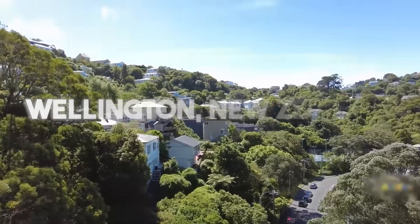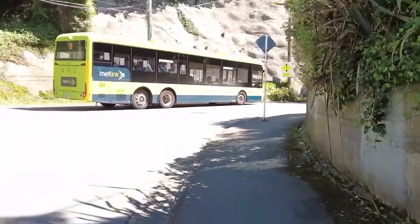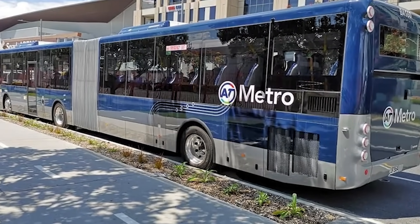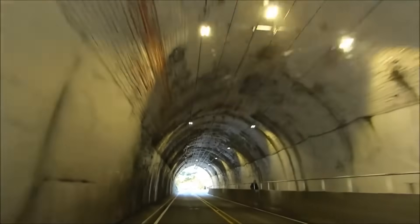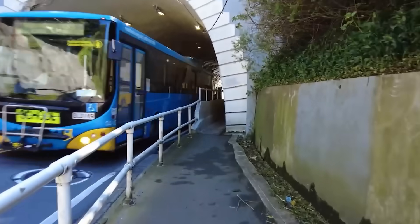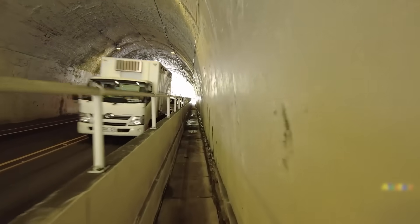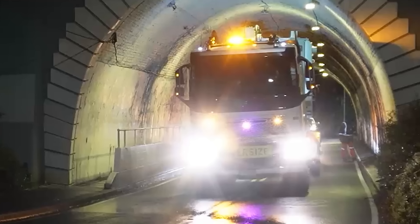Every day in Wellington, New Zealand, bus drivers have to perform a terrifying feat of precision. They guide their massive double-decker vehicles towards a dark, narrow hole in a hill, knowing that at the tightest point, the gap between the roof of their bus and the solid rock of the tunnel ceiling is just 100 millimetres.